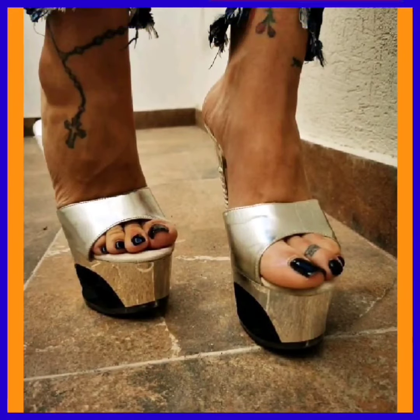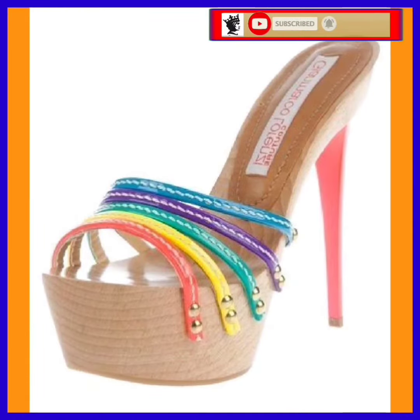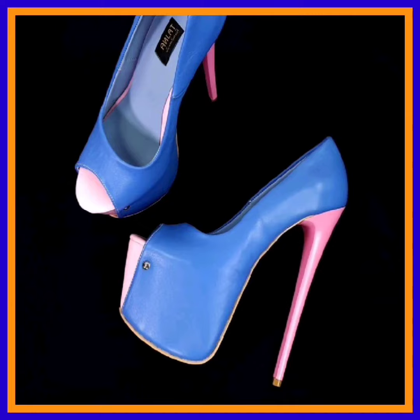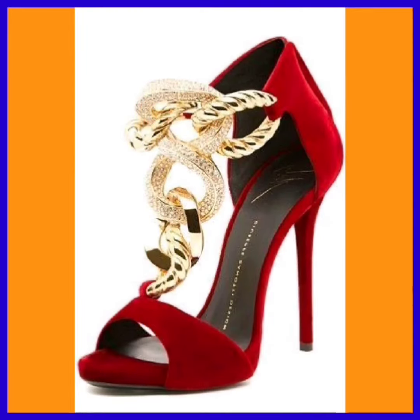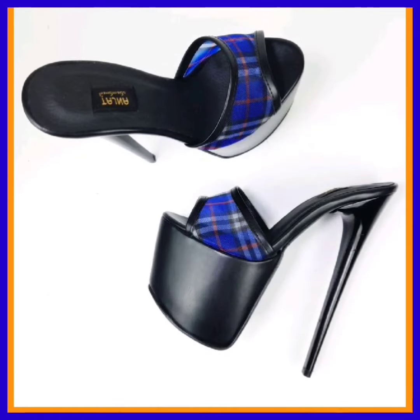Hey guys, assalamualaikum! How are you? I hope you're fine. I'm here with my new video, and in this video we'll see some high pencil heels in really beautiful designs and different color combinations. As you can see, it's a really beautiful color combination, and as you know, heels are that type of footwear that goes with every kind of outfit, whether it's western or traditional.